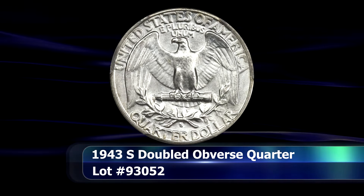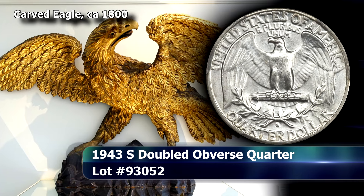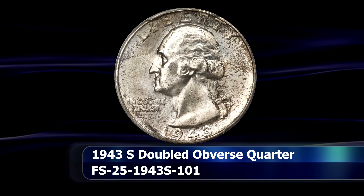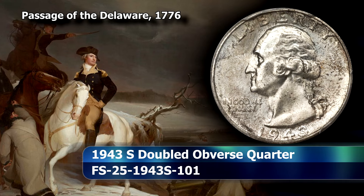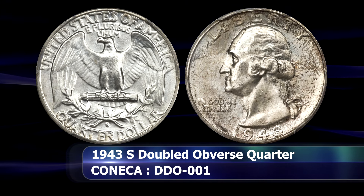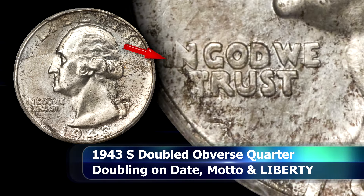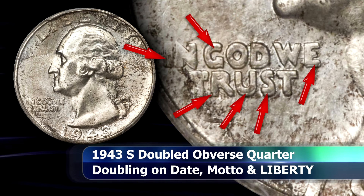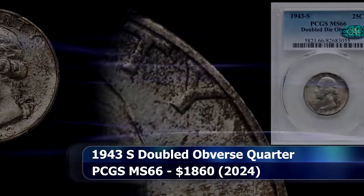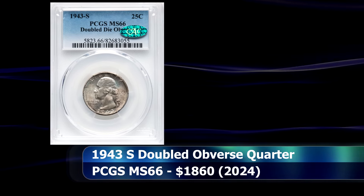A Double Die Obverse coin from 1943 is next, and of the several similar coins from the Philadelphia Mint, this is a tremendous example from the San Francisco Mint instead. The doubling can be seen on virtually all the letters and the date, but is expressed best on the letters of 'In God We Trust,' with strong doubling towards the southeast. The letters of Liberty are also doubled very uniquely towards the bottom left. Graded by PCGS as MS66, this exceptional coin sold at auction for $1,860.